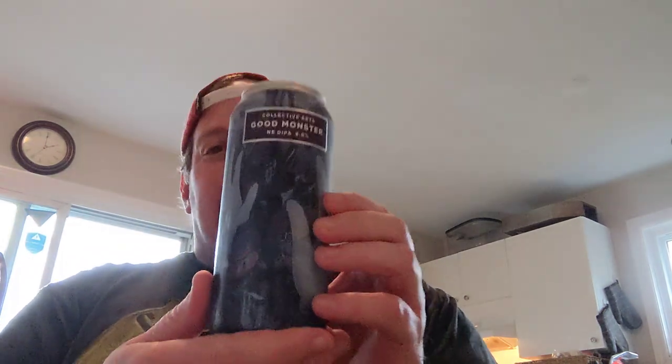You already know what it is, but man, I found it again here in town. It's $4.50 a tall can, but it's a classic. Good Monster, New England Double IPA.